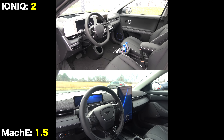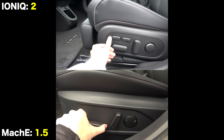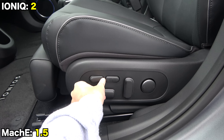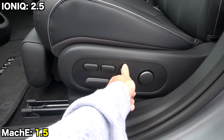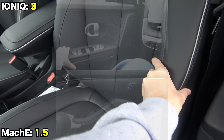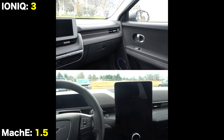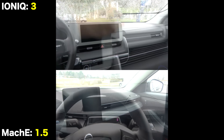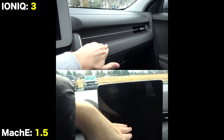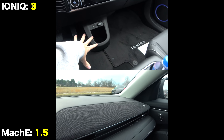Both offer comfortable, soft leatherette seats with eight-way adjustment, memory, and heating. The Hyundai has some advantages: only its seats are ventilated, and the driver's seat has a special full-reclining mode for napping while charging. Both interiors have good fit and finish and are made with sustainable materials. Overall, the Mustang looks slightly more upscale, but the difference isn't meaningful enough to warrant a point.